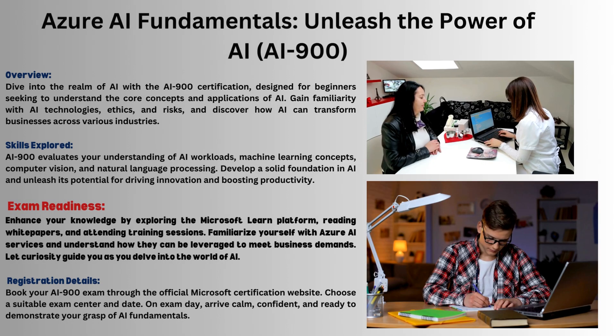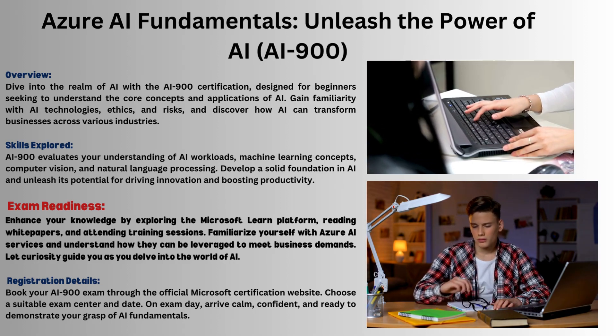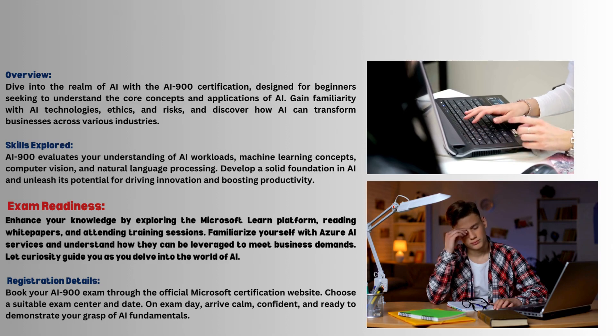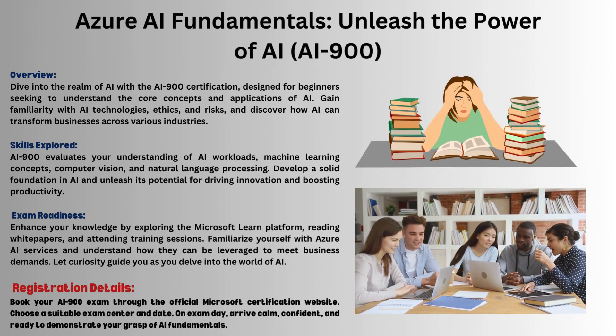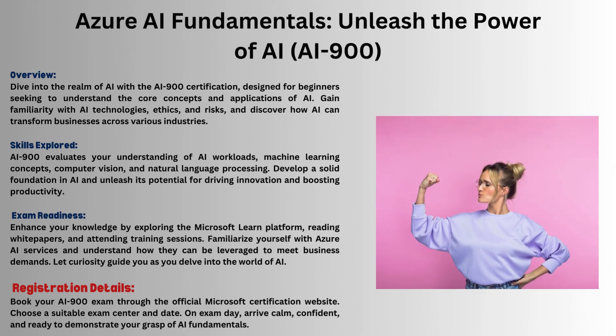Preparation tips: use Microsoft Learn, read white papers, attend sessions, and explore Azure AI services. Exam details: book your AI-900 exam on the Microsoft site, pick a center and date, and show up confident and ready.